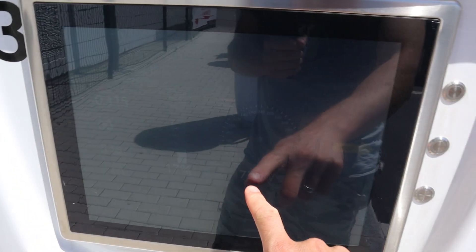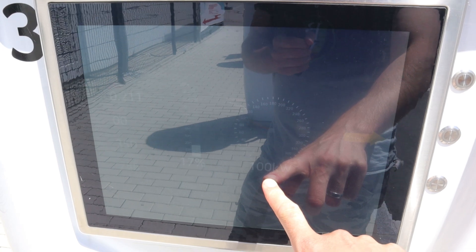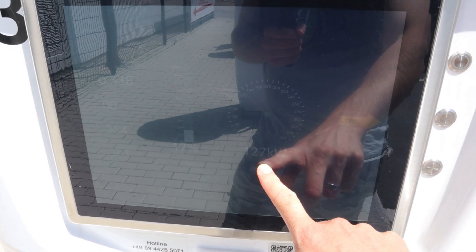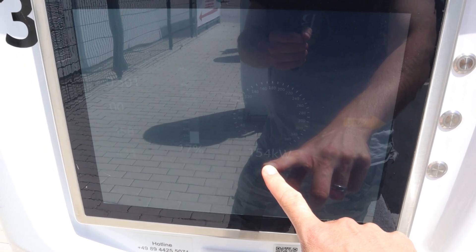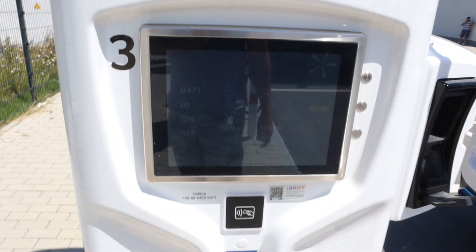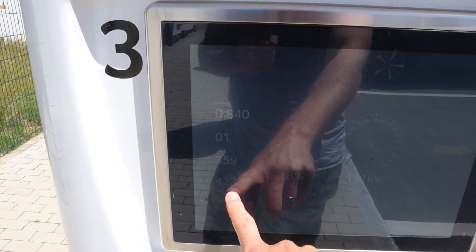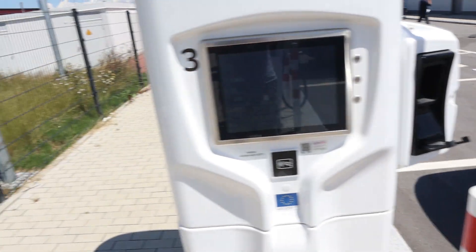Let's look at the charging speed at 17%: 70, 80, 90, 100, 110, 120, 130, 140, 150, 153 kilowatt — 152, 151. Very low voltage but 424 amps. That's a lot. It's a good charging speed.